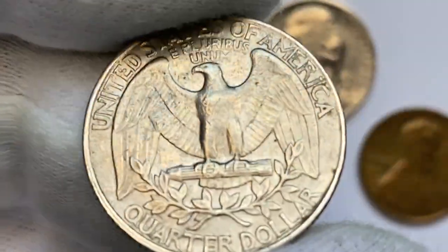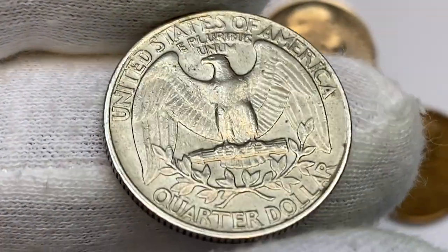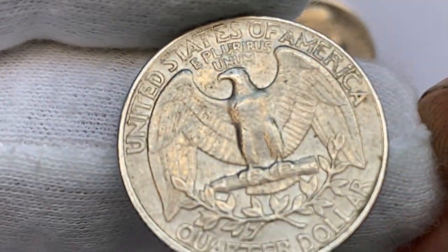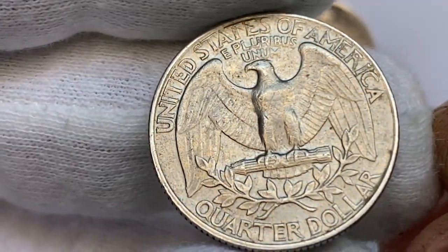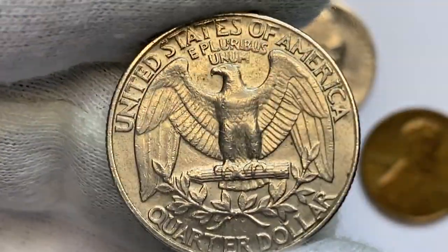According to the NGC Price Guide, as of September 2023, a Washington Quarter from 1991 in circulated condition is worth between 30 cents and 85 cents. However, on the open market, 1991 quarters in pristine uncirculated condition sell for as much as $115.